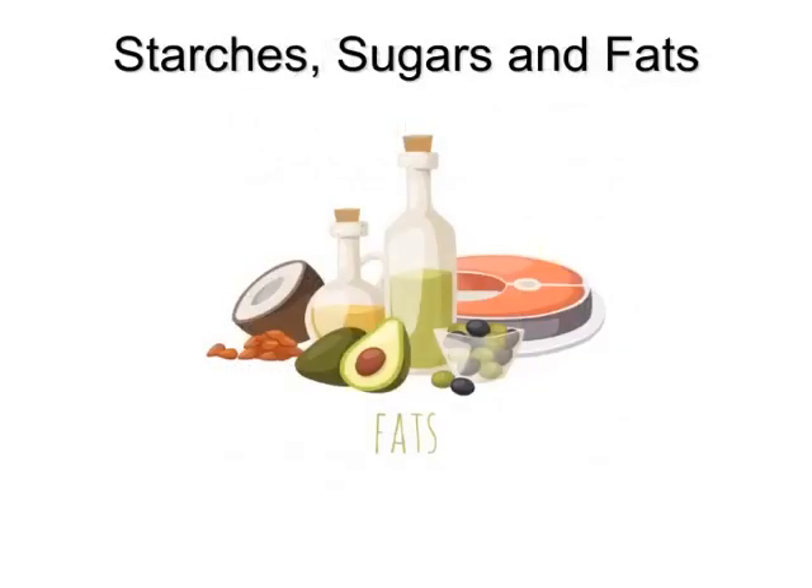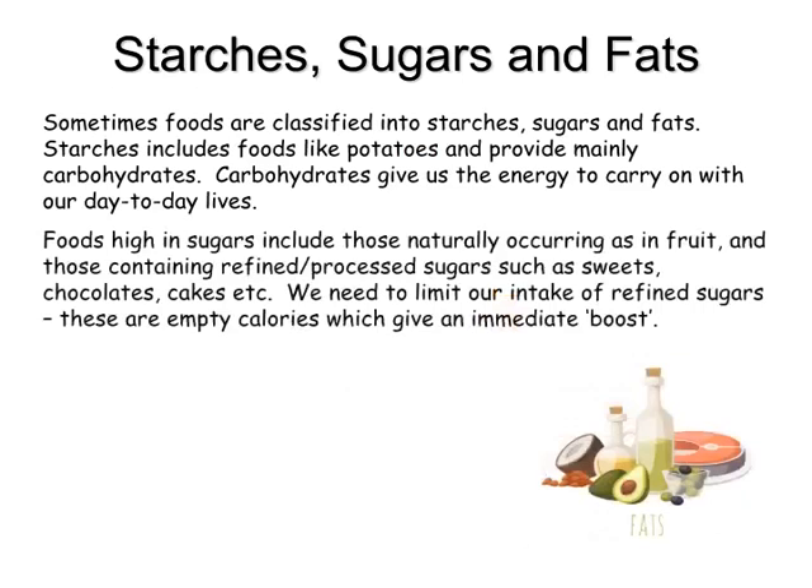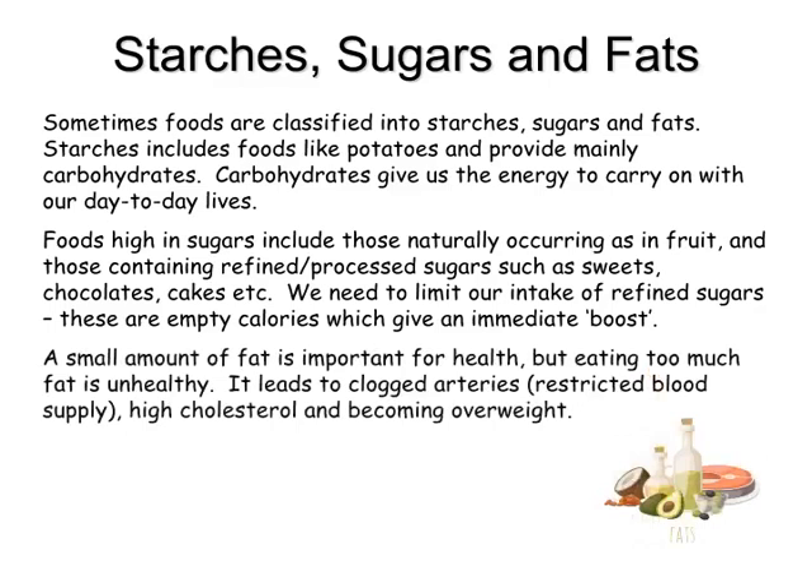Starches, sugars and fats. Sometimes foods are classified into starches, sugars and fats. Starches include foods like potatoes and provide mainly carbohydrates. Carbohydrates give us the energy to carry on with our day-to-day lives. Foods high in sugars include those naturally occurring as in fruit, and those containing refined processed sugars such as sweets, chocolates, cakes, etc. We need to limit our intake of refined sugars — these are empty calories which give an immediate boost. A small amount of fat is important for health, but eating too much fat is unhealthy. It leads to clogged arteries, restricted blood supply, high cholesterol and becoming overweight.